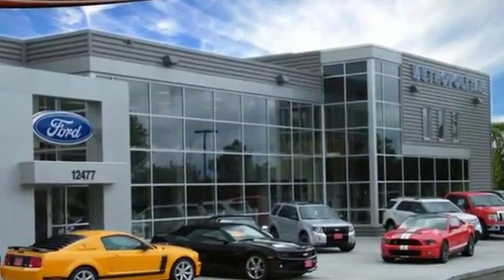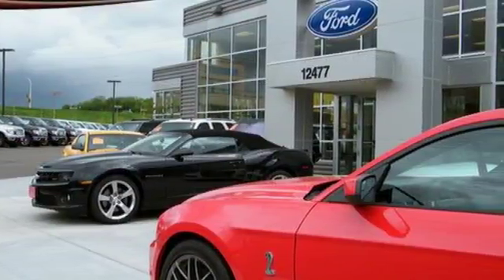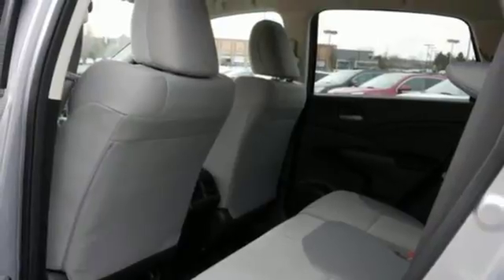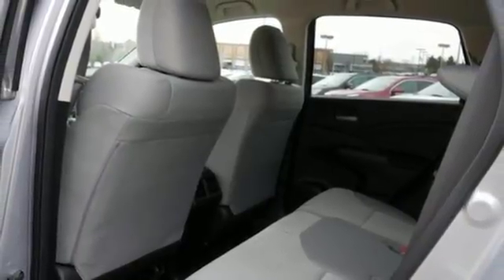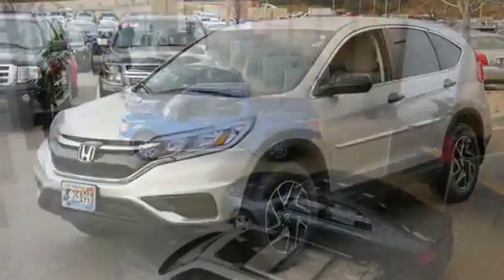The continuously variable transmission with sport mode and eco-assist system grants you capable power and efficiency to take you from one adventure to the next. There is room for more than just the essentials, with over 70 cubic feet available when the second row is folded down.